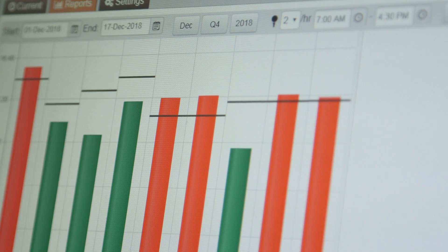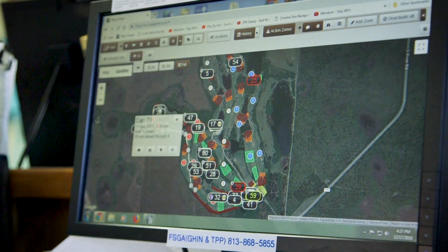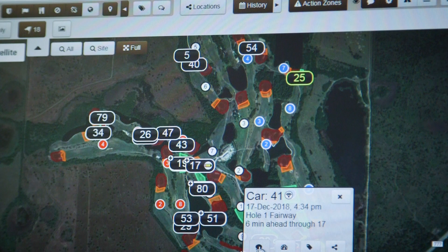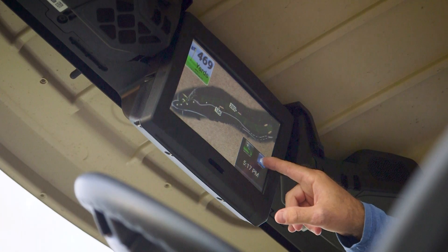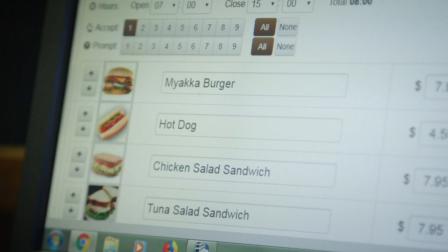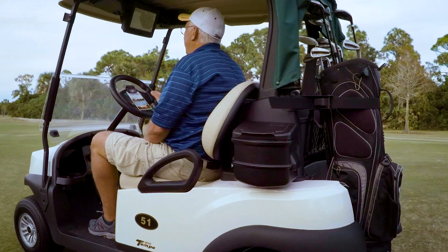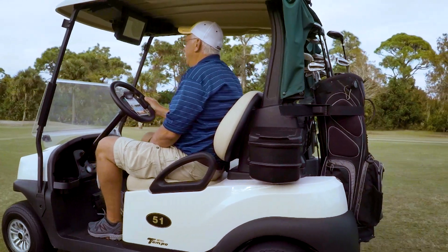From a staffing standpoint, it is amazing. We're able to improve our pace of play by being able to tell where every single cart is on the golf course at all times. We're also able to message people and advertise our PGA staff lessons and food and beverage operation by sending messages throughout the course as the carts drive through them.